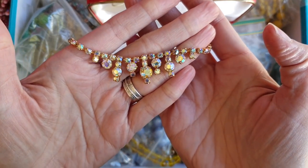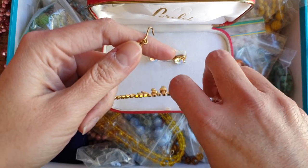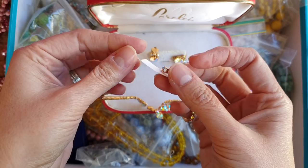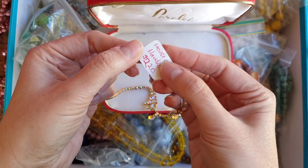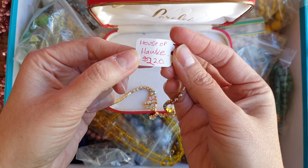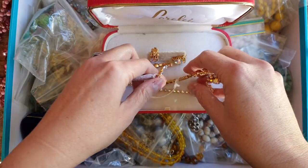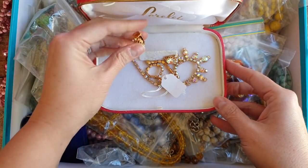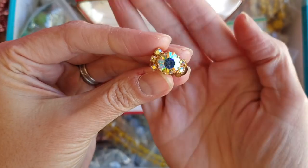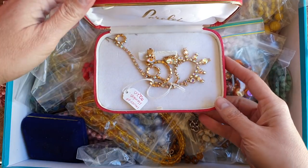Beautiful rhinestone. These are clear rhinestones with an Aurora Borealis finish with the clip. This is very similar to the set that I found in an op shop in one of my videos a few weeks ago. This has got a price tag of $220 House of Hawk — I think that person was dreaming. And it has matching earrings, little clip back earrings. Very pretty, beautiful condition. Not worth $220, but gorgeous.